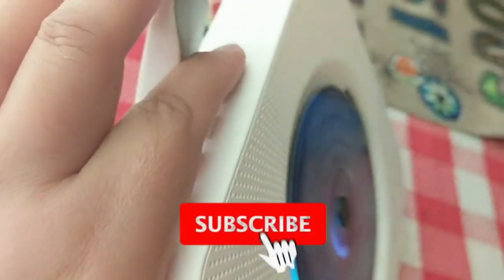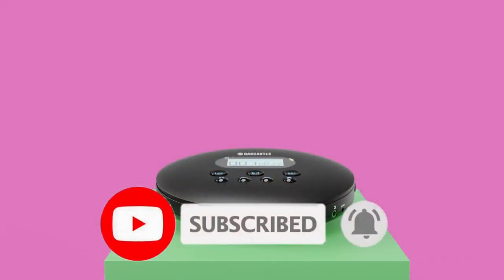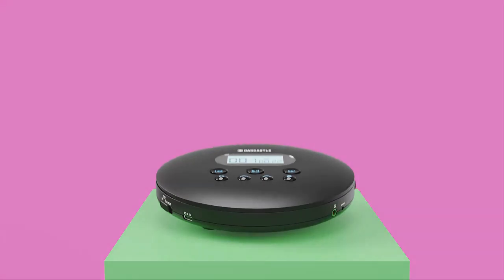So what do you think about this video? If you think this video is really helpful in making your decision easier, kindly subscribe to our channel and click the bell icon to be notified of our upcoming videos. Thank you for watching this video.